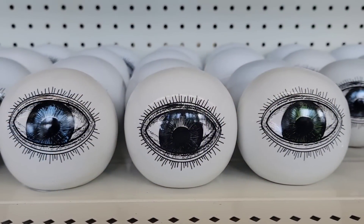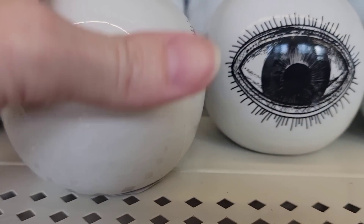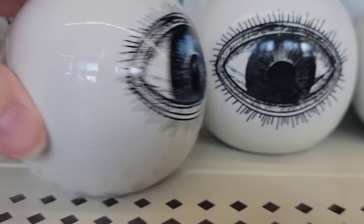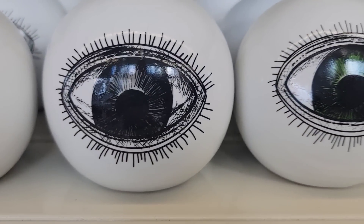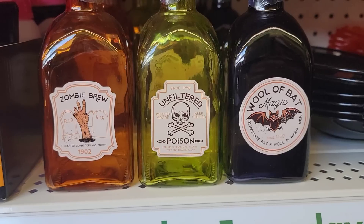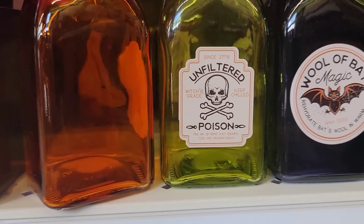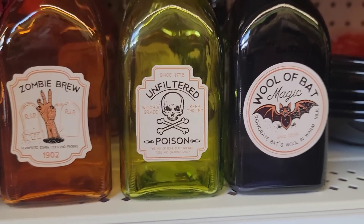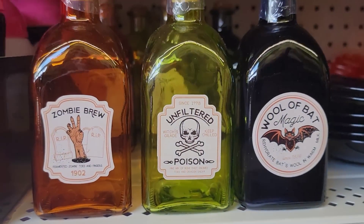Ever have that feeling that someone's staring at you? Right when I walked in, I had all these eyeballs staring at me. They have them in three different colors: blue, black, and green. They are three by three and a half and they're like porcelain or ceramic. There are also four different colors of glass bottles with a cork — orange, yellow, black, and purple. They are five and a half by two.